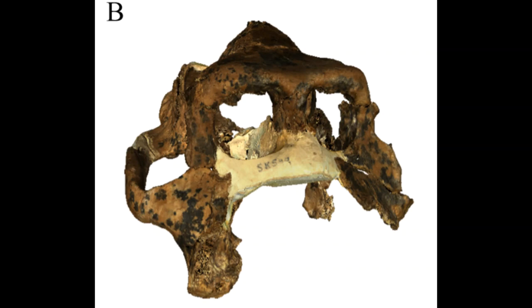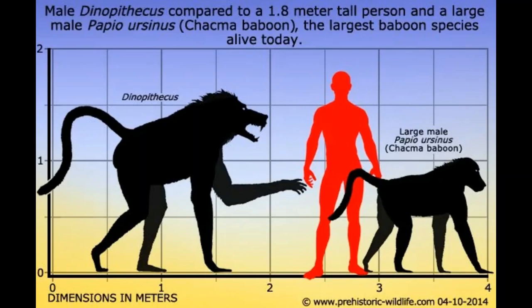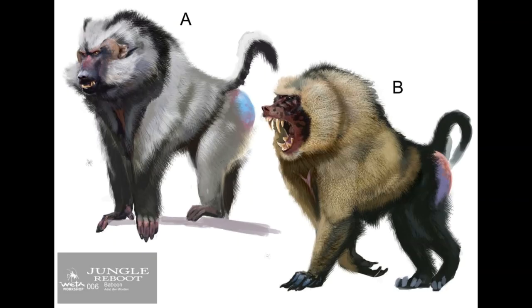In our extinct animal of the week is Dinopithecus, which is an extinct genus of very large primate closely related to modern baboons, that lived from the Pliocene to the Pleistocene epoch throughout South Africa and Ethiopia, some 5 million to 12,000 years ago. The first remains of Dinopithecus, consisting of a partial skull, were unearthed from a limestone cave in what is the Transvaal region of South Africa, and they were described and named by British paleontologist Robert Broom in 1937.